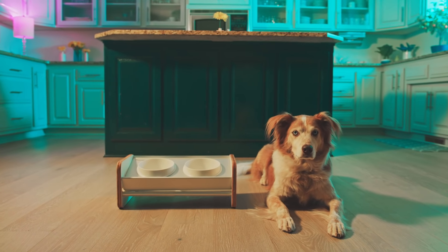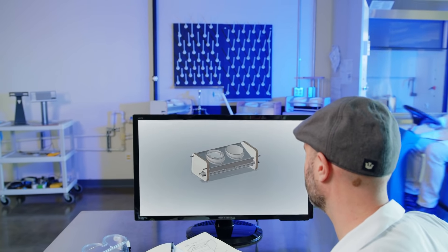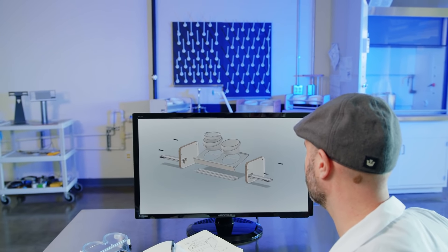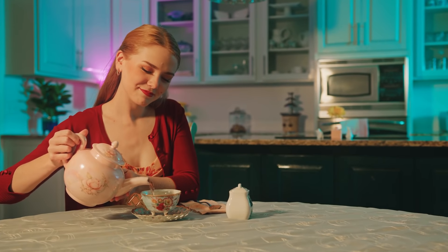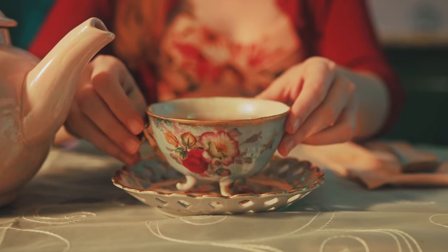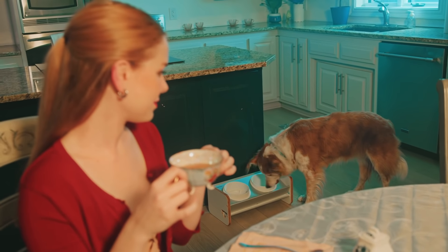By backing the Kibble Catcher on Kickstarter, not only do you make your dog and your floors happy, you support our mission to create innovative new products that solve everyday problems. So if you're over the crunchy kibble, sloppy socks, and ugly plastic, get a Kibble Catcher of your very own and get back to that happy, clean place you've been dreaming of. The Kibble Catcher, from Blue Cube.